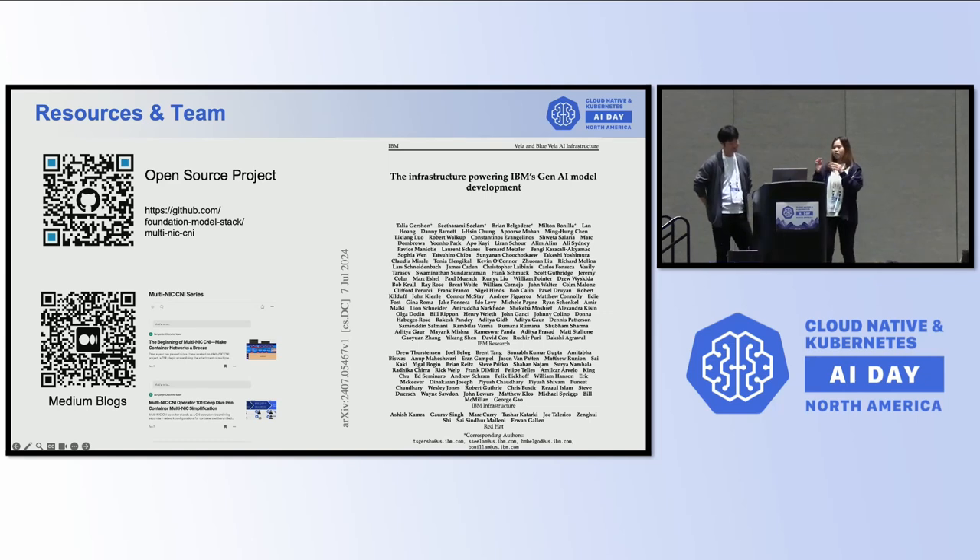We have a paper related to the infrastructure we built for IBM's Gen AI model deployment. If you're interested, you can check the paper out. We are going to have this demo at the IBM booth on Friday afternoon. That's all from me. Thank you.